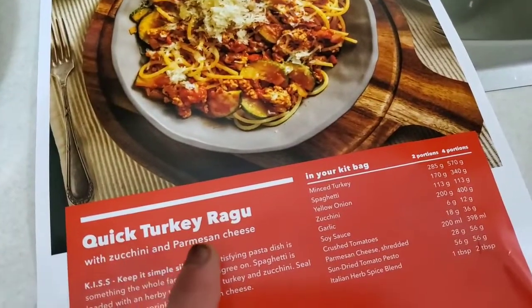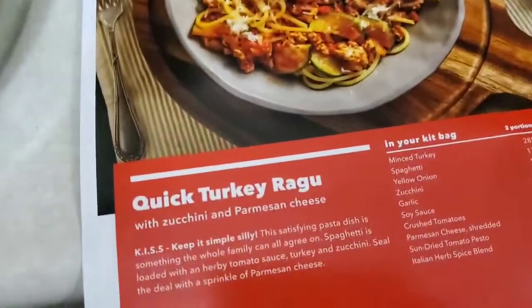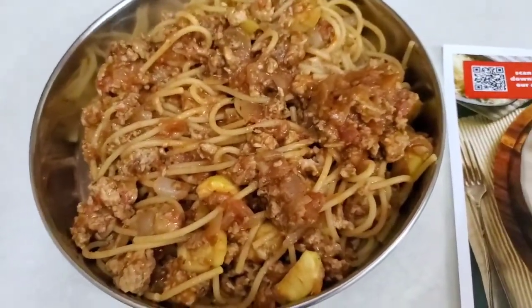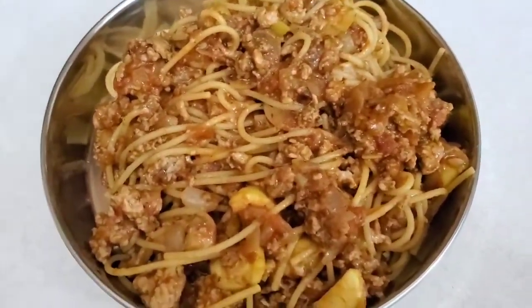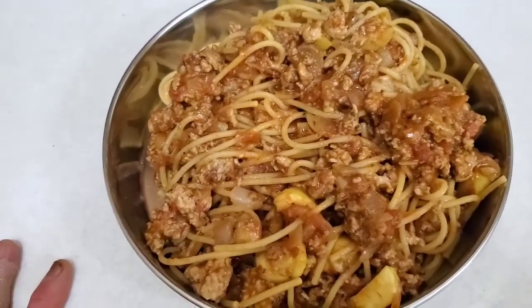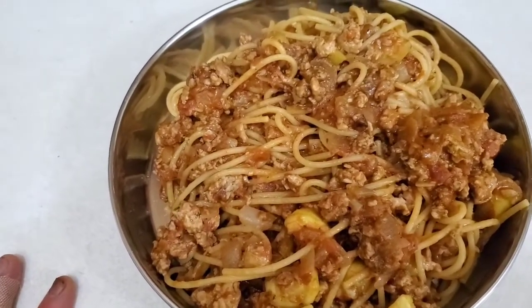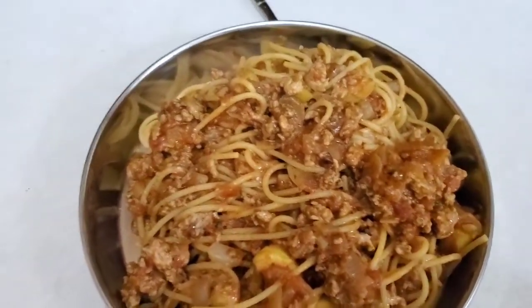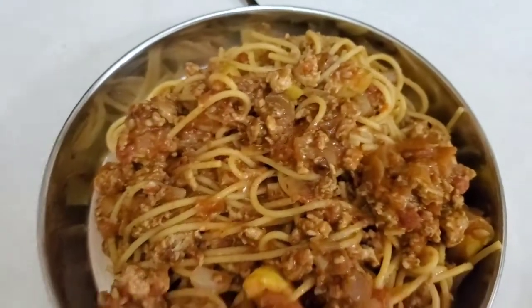Hey guys, so here is today's recipe done — it's a quick turkey ragu. The name is exactly what it is, it's a quick turkey ragu. The recipe was very fast, was very easy — nothing really to this recipe. I think with this sort of recipe, even if you have a teenager at home, like a 14 or 15-year-old, a teenager can make up some pasta like this. Yeah, I'm sure even a teenager can make this very easily.